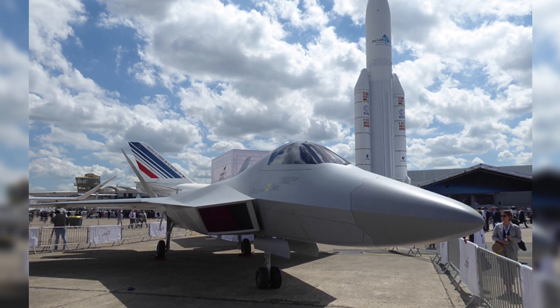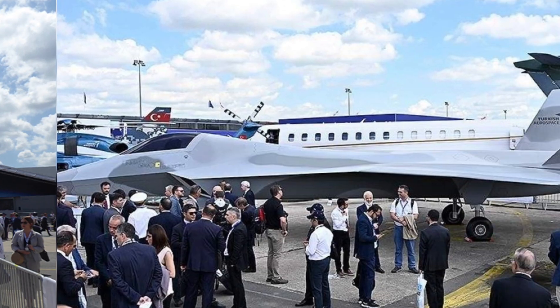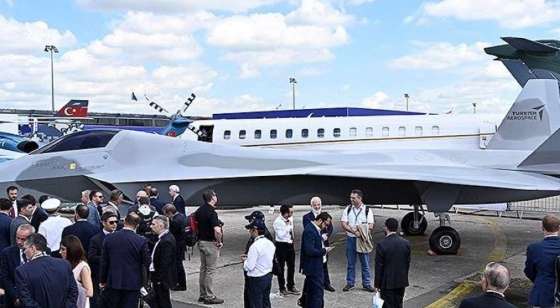Welcome back, aviation enthusiasts, to another exciting update from the world of Kahn Local Engine. In today's video, we have some thrilling news to share: the long-awaited engine update and the highly anticipated first flight.